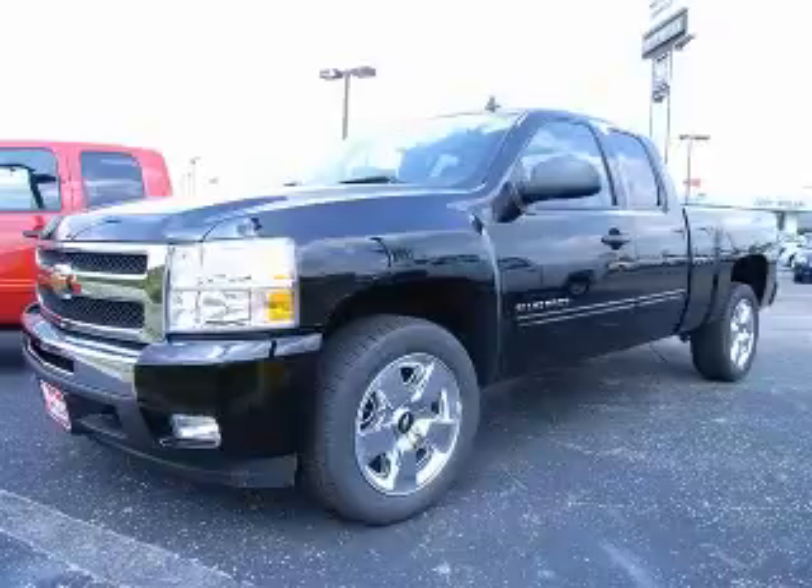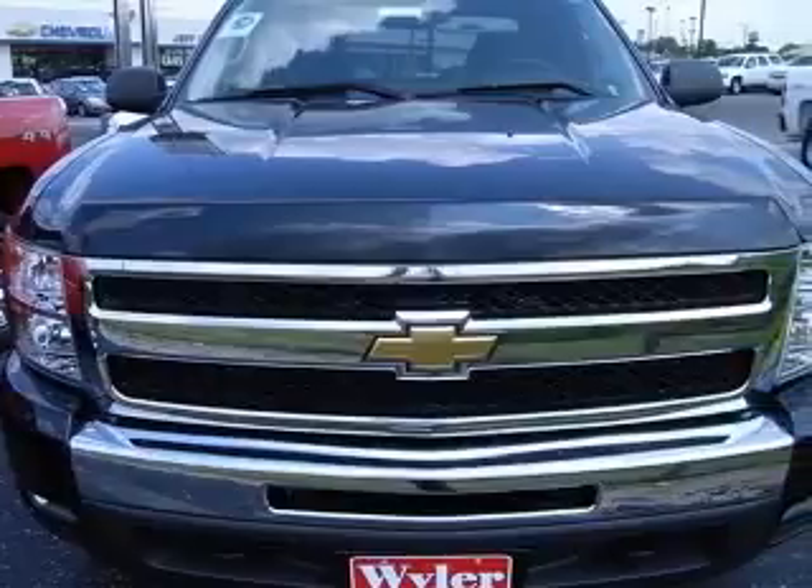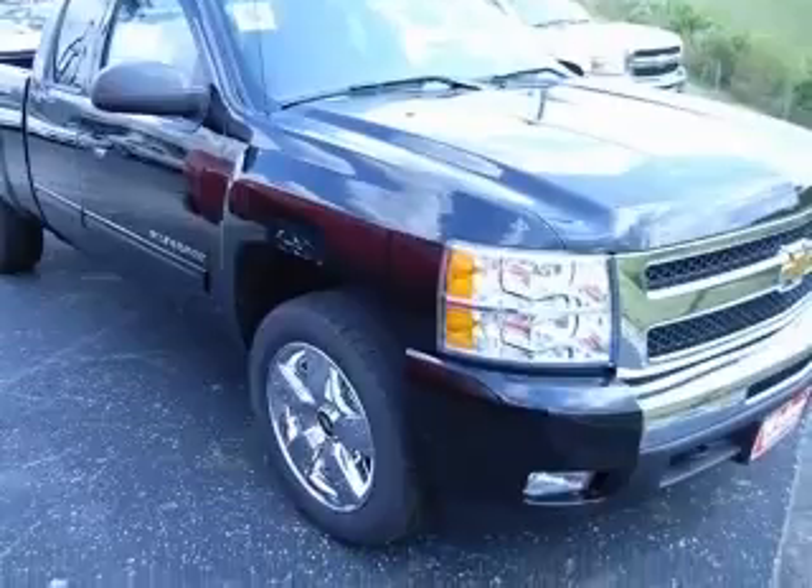Save at the pump. 21 MPG Highway — this outstanding 2011 Silverado 1500 LT is the can-do truck you've been thirsting for. Move quickly.